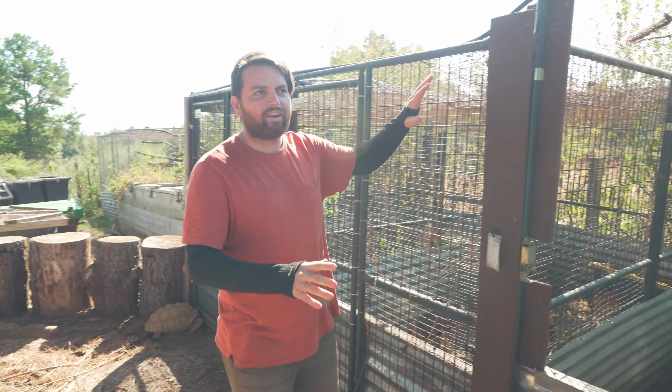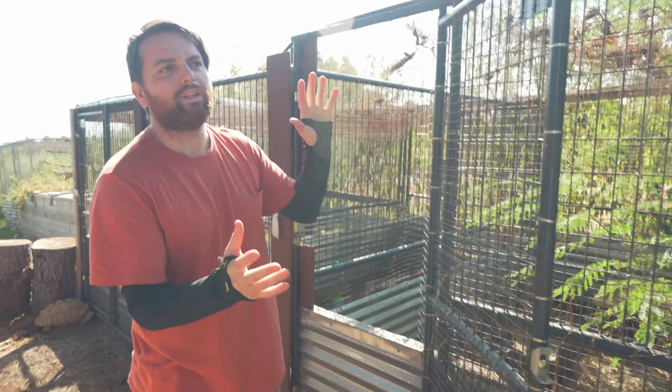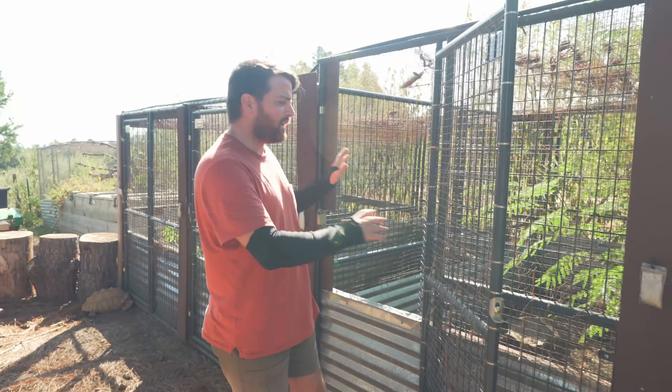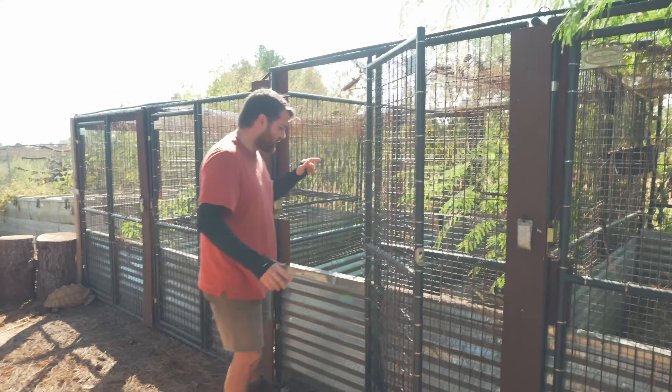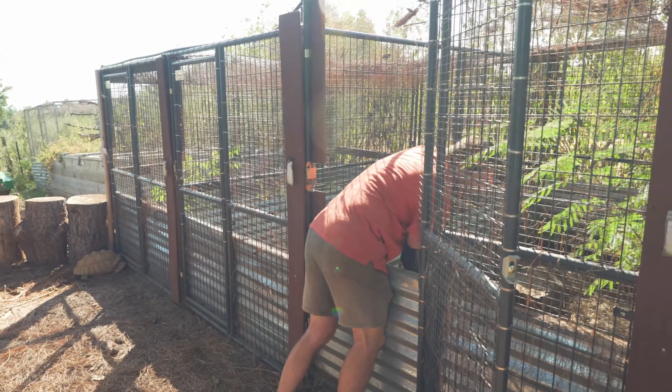This part of the yard is the dog kennel conversions into lizard kennels. Lots of dog kennels here and lots of beautiful tegus living inside.